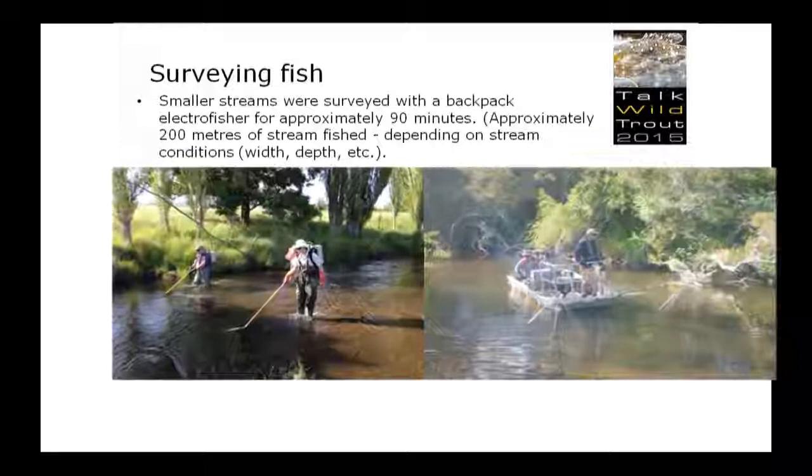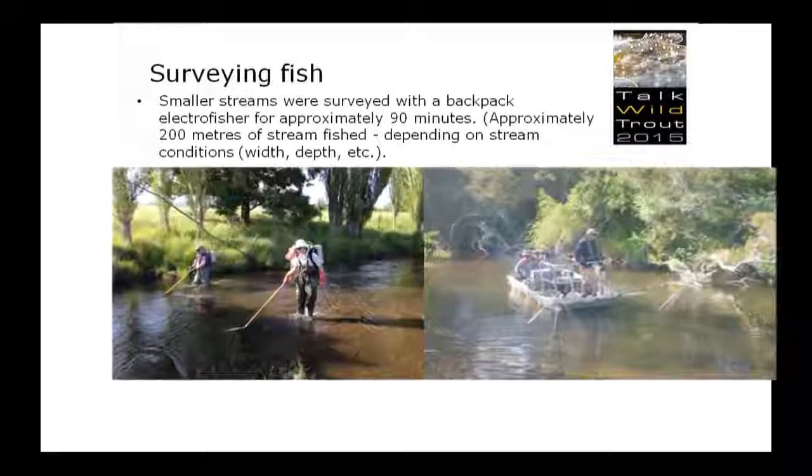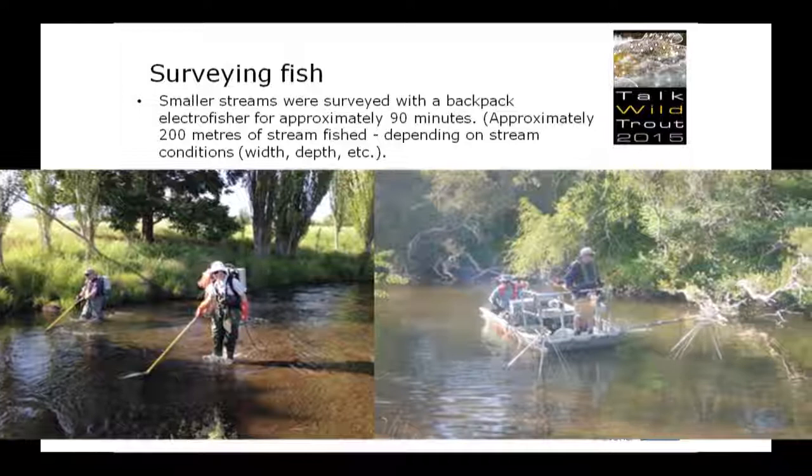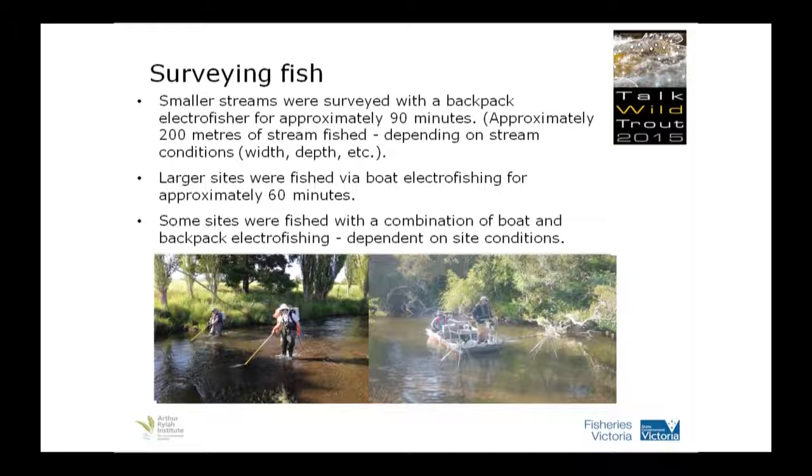We surveyed the fish via electrofishing. For the smallest streams, there's a picture of backpack electrofishing. That took roughly 90 minutes of fishing time, plus the processing of measuring, weighing, and releasing the fish that we caught. The larger sites, we used the boat, and that generally went for an hour. And some of those sites, because the pools weren't big enough, we used the combination of boat and backpack electrofishing.